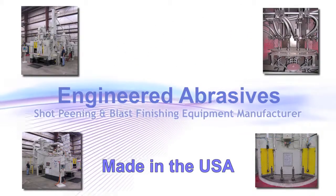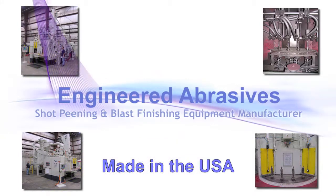Engineered Abrasives — shot peening and blast finishing equipment, made in the USA.